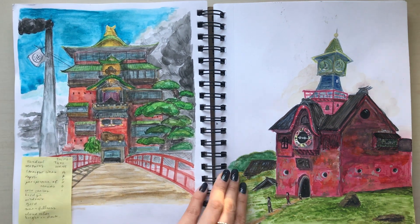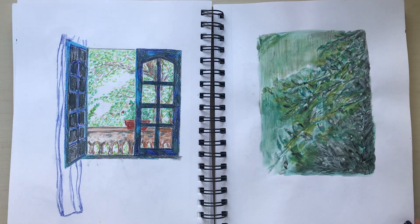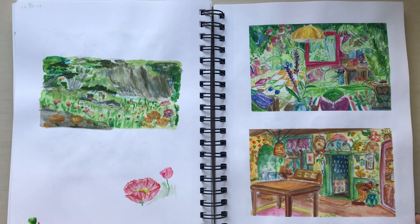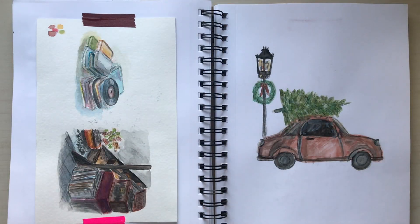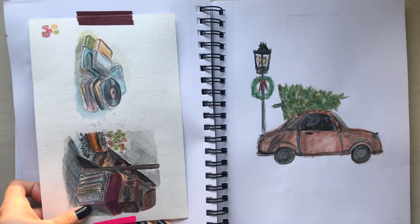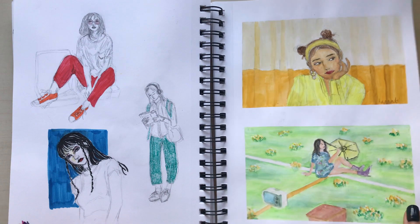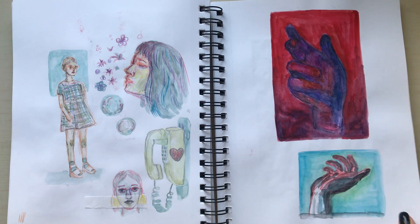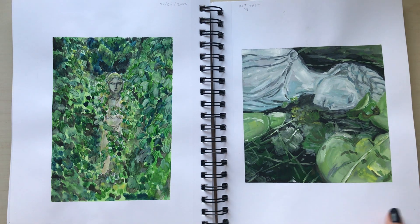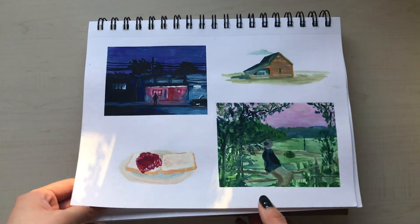I have two other sketchbooks I need to finish after this — I've actually had those ones longer than this one, so I really have to get to those. I'll link all the materials I can think of in the description, even if I have to remember them from three years ago. I think because I got the HIMI gouache set, I really got into art in a big way — I think that was around November 2019. That's definitely how this sketchbook got filled so much more within the last eight months than in the previous three years.